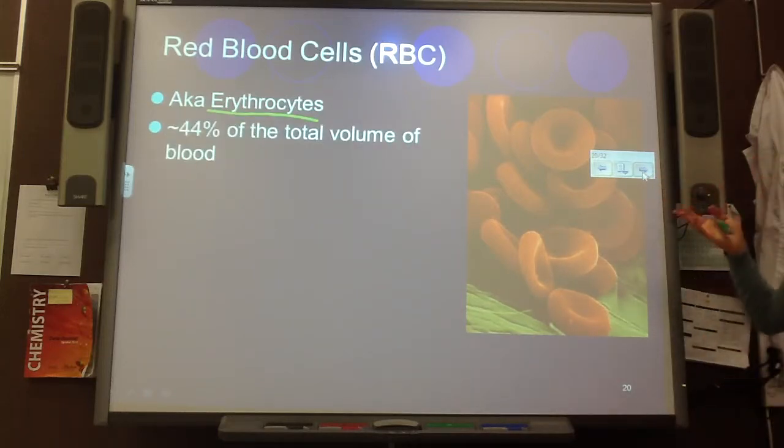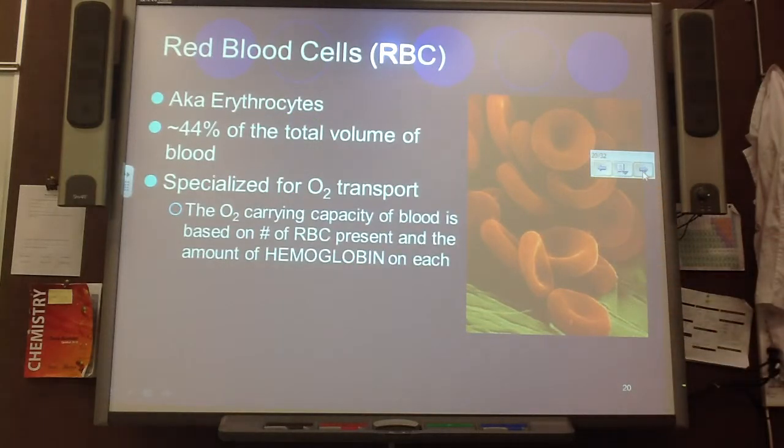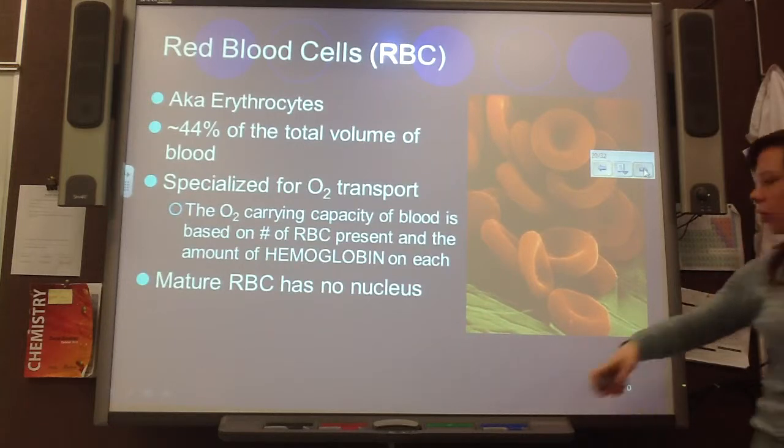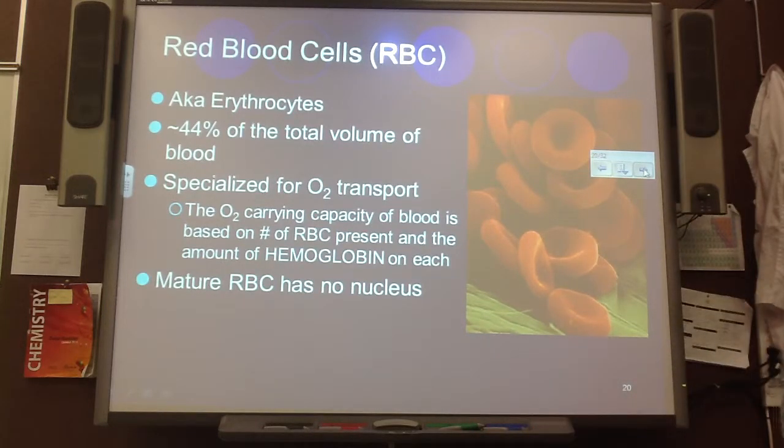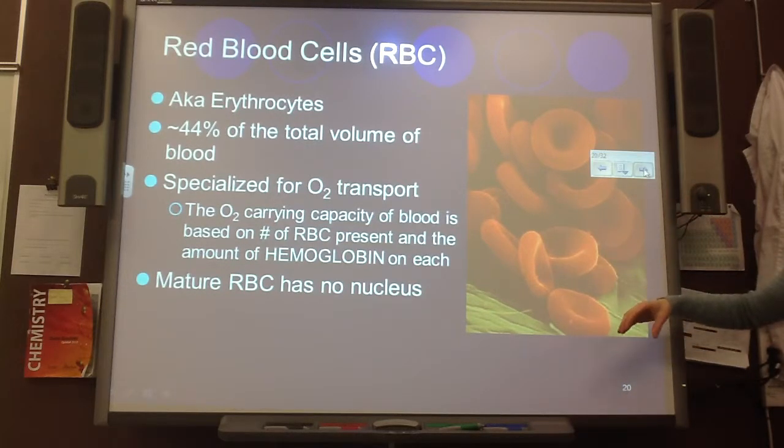Red blood cells are about 44% of the total volume of blood. As we've talked about lots before, they're specialized for O2 transport because they are made of hemoglobin. Mature red blood cells have no nucleus — that's why they look the way they do. They almost look like donuts, like depressed donuts. It's not a complete hole in the middle; it's still connected together. But it's because they've been enucleated — had the nucleus taken out.